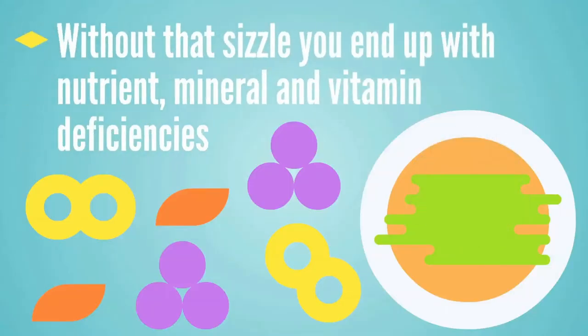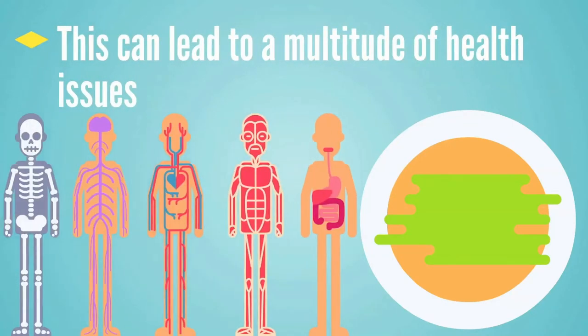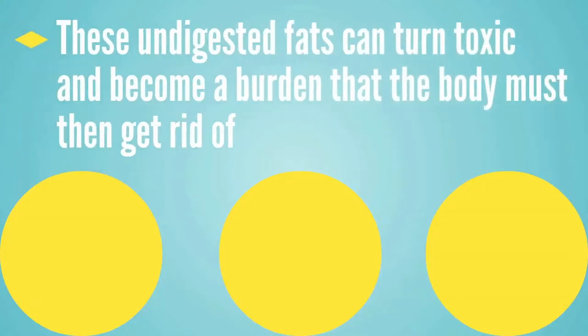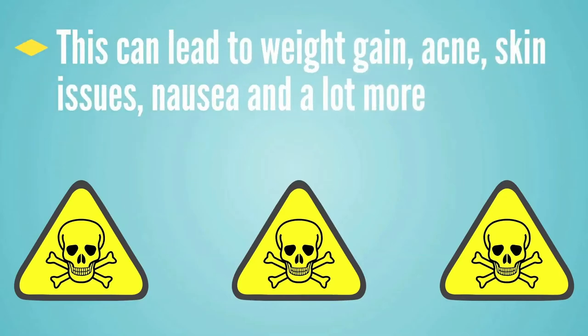Without that sizzle, you end up with nutrient, mineral, and vitamin deficiencies, which can eventually lead to just about any health problem. Beyond that, bile is also how we emulsify or break down our dietary fats. So if you can't break down these fats, you can't access fat-soluble vitamins. These undigested fats can also turn toxic and become a burden the body has to try to get rid of, which can lead to weight gain, acne, other skin issues, nausea, and a whole lot more.